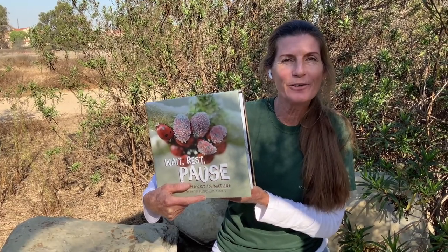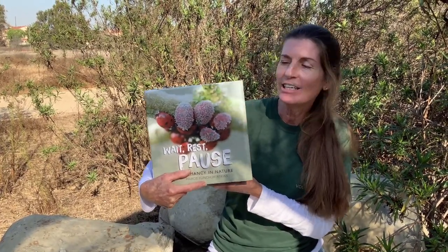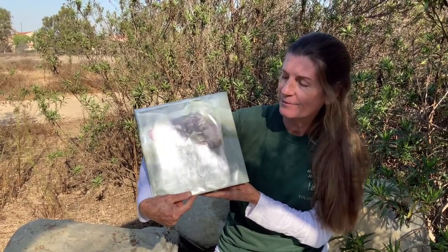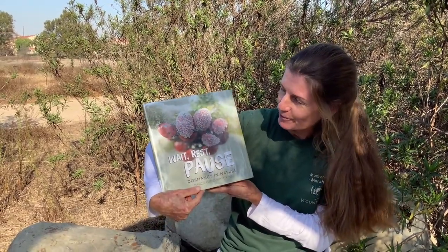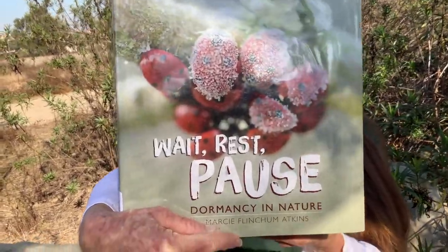We're still over by the sheds, and this is where we're going to read the story. I'm sitting on one of those big rocks we just saw when we were looking for lizards. Our story today is called 'Wait, Pause, Rest: Dormancy in Nature.' Look at those little frozen ladybugs — they've got frost on them. Isn't that cute?